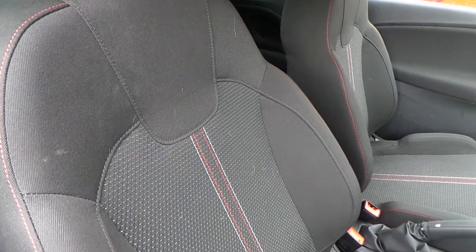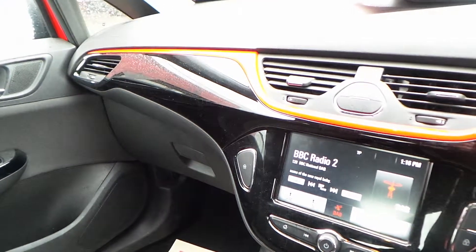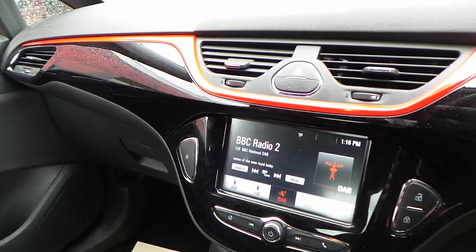The driver seat has height adjustment for that additional comfort setting. Once inside the car you'll find a very nice finish to the dashboard display area, finished in piano black with a red insert.